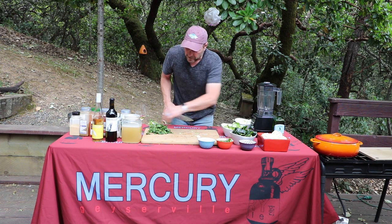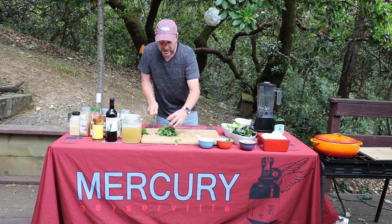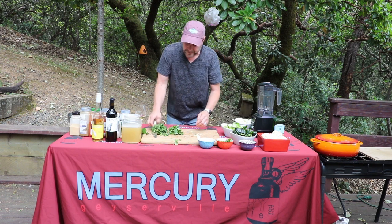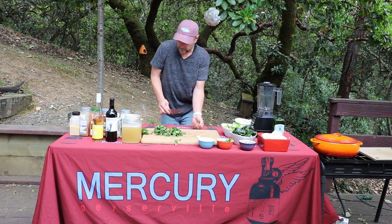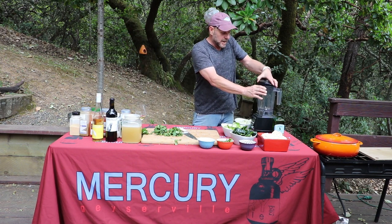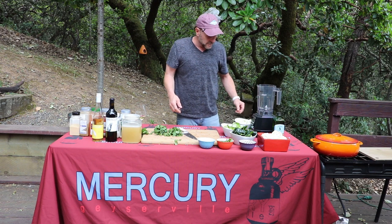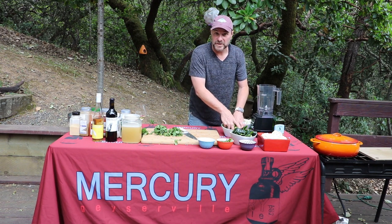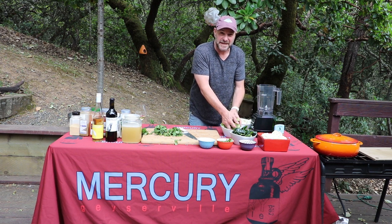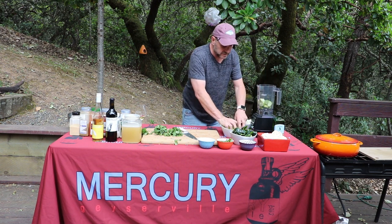What's nice about this is it's all going in the blender, so I just go ahead and chop the top off of my cilantro. I'm probably going to have to do two blenders full to get all this in. I've got a pretty good-sized blender here, so if yours is a little smaller you might need to do three batches. This looks like it ended up being about 14-15 tomatillos — just around two pounds, maybe two and a quarter.